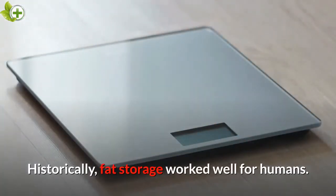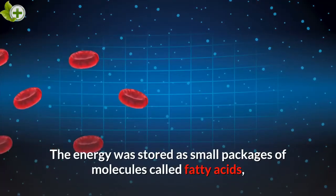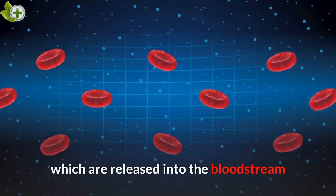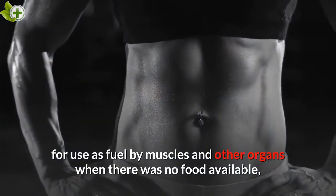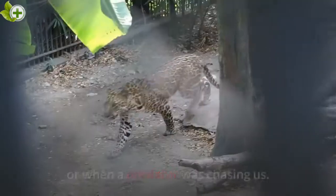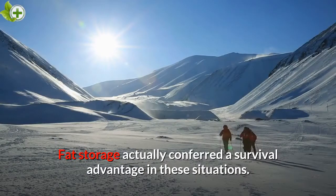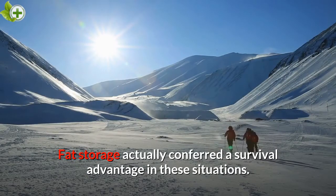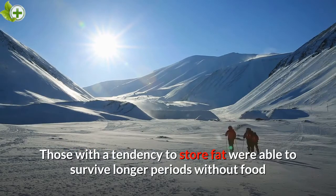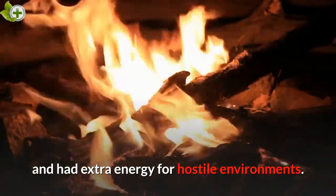Historically, fat storage worked well for humans. The energy was stored as small packages of molecules called fatty acids, which are released into the bloodstream for use as fuel by muscles and other organs when there was no food available, or when a predator was chasing us. Fat storage actually conferred a survival advantage in these situations. Those with a tendency to store fat were able to survive longer periods without food and had extra energy for hostile environments.